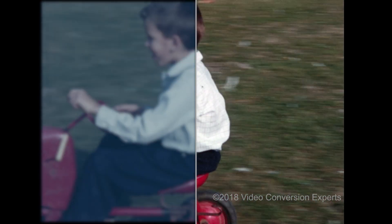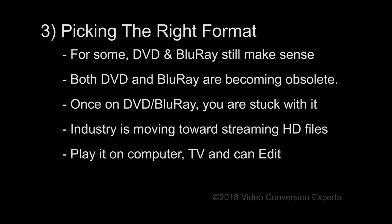Okay, let's talk about formats. For the older generation, DVD and Blu-ray is probably fine. But for many of us, both DVD and Blu-ray are becoming obsolete. Also, with DVD and Blu-ray, once you create those discs, you're stuck with it — there's really nothing else that you can do. Today, the whole industry is moving towards HD streaming files, because they can be used for everything. You can watch them on your computer, on your TV, and you can even use them to edit if necessary.